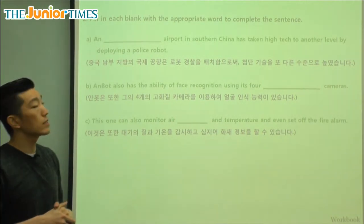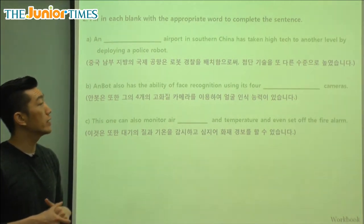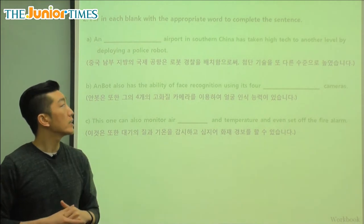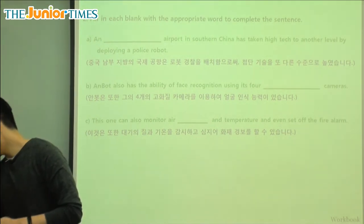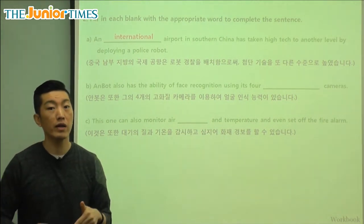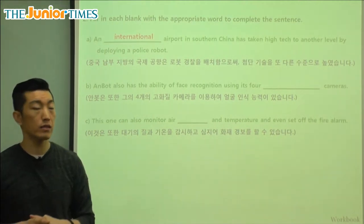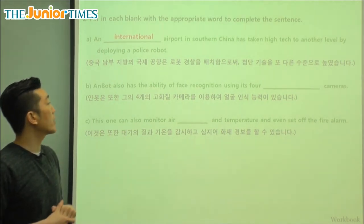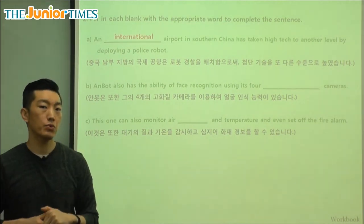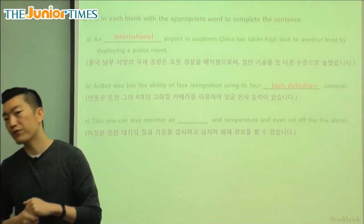Let's fill in the blank. It says: 'An blank airport in southern China has taken high tech to another level by deploying a police robot.' The answer is international — an international airport, just like we have in Korea. They have an international airport in southern China and that's where they're using the police robots. Next: Anbot also has the ability of face recognition using what kind of cameras? They're high quality — high definition cameras.